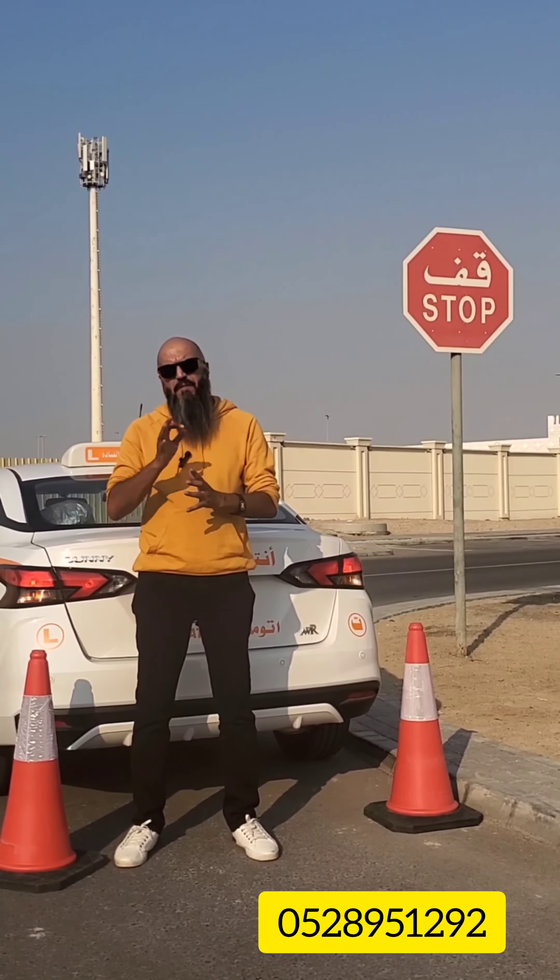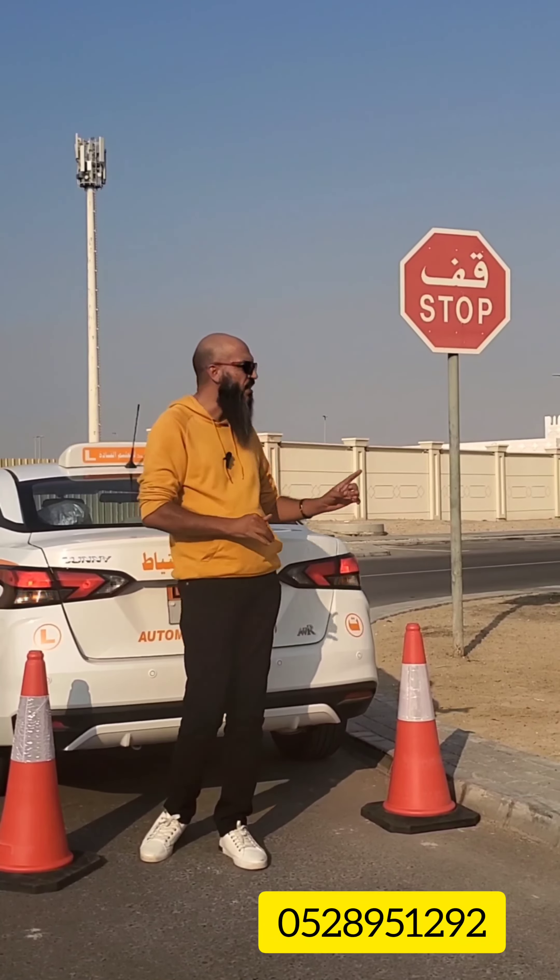The question is: is there any fine if I don't stop at the stop sign? Yes — non-stop on a stop sign carries a fine of 500.